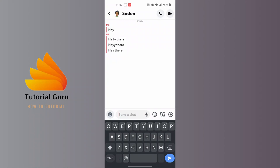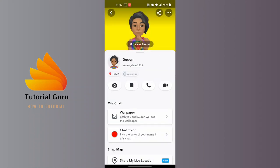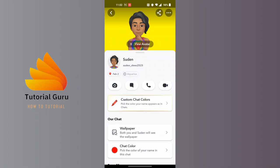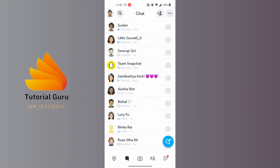For the second way, tap on their name at the top of the screen to open their profile. If someone has blocked you, there will be no snap score visible on their profile. If you are unable to see the snap score and messages are not getting received or opened, it's likely that someone has blocked you on Snapchat.